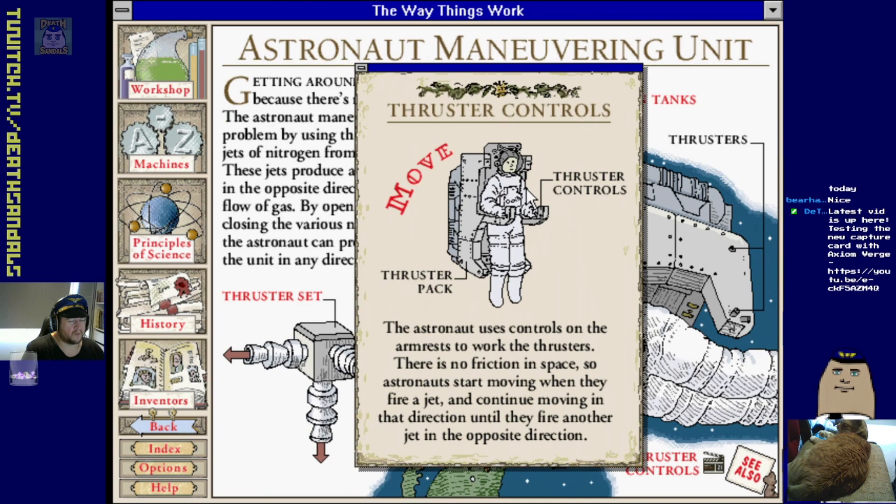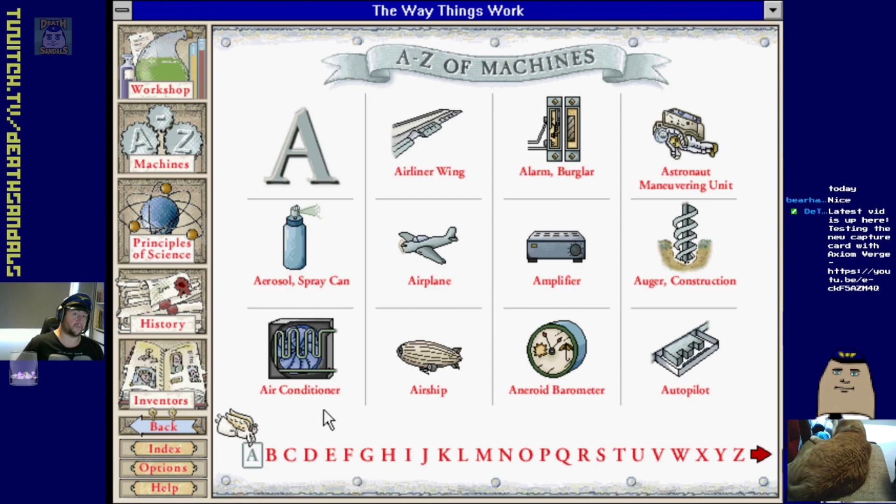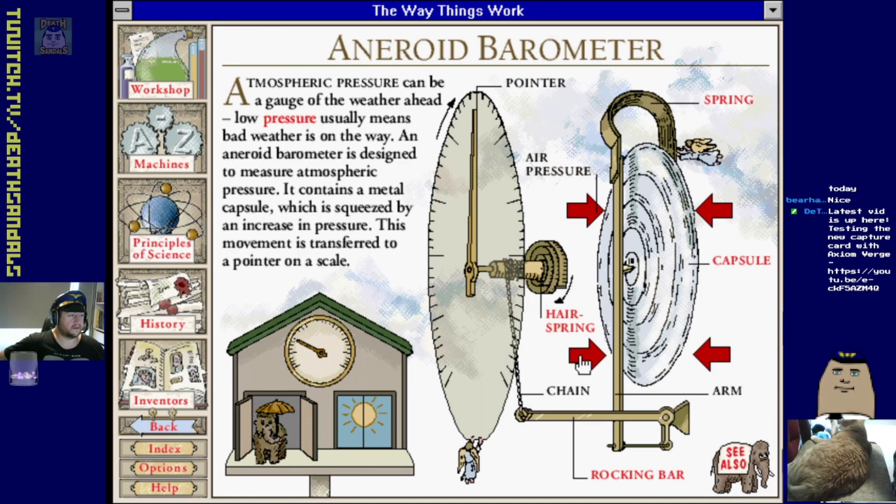I vaguely remember playing Microsoft Space Simulator when I was a kid and you could actually pilot one of these things. I gave it a red hot go because it came with a manual about this thick to learn all the fundamentals. What I played of it was fun - I remember putting in a lot of effort because it came on at least 10 or 15 floppy disks and took a good couple hours to install.